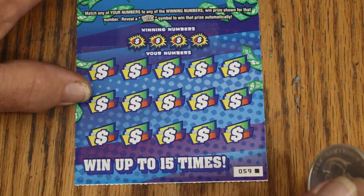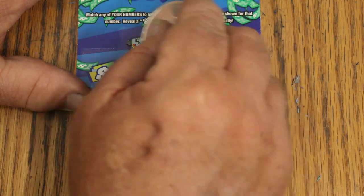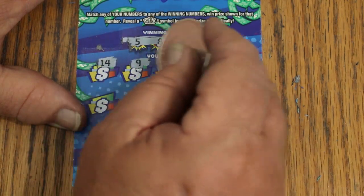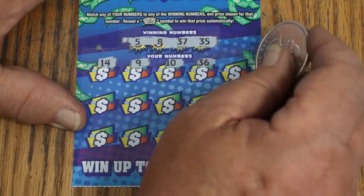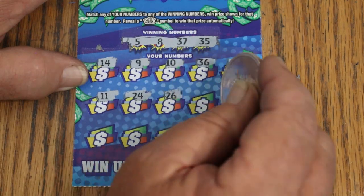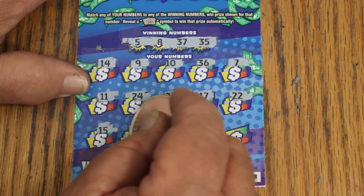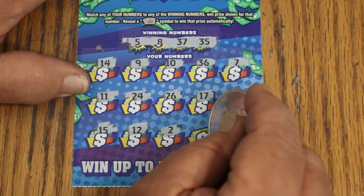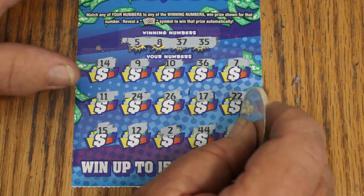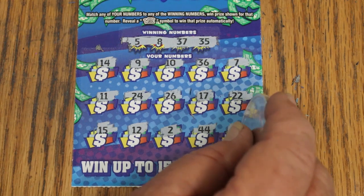Ticket 59, last ticket — it's got that black box that doesn't mean diddly. Winning numbers 5, 8, 37, and 35. Scratching: 5, 14, 9, 10, 36, 7, 11, 24, 26, 17, 22, 15, 12, 2, and 44. In the corner again for the 50K — number 21. Not this one either. Well, not the best session, but not the worst. $50 out, $20 back. It is what it is.